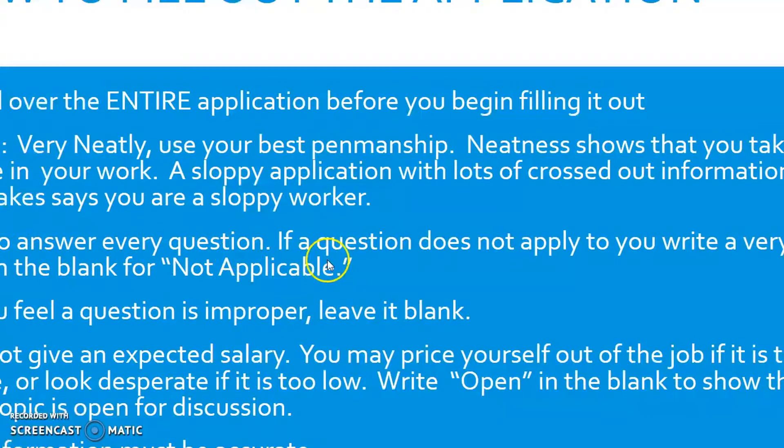Try to answer every question. If a question does not apply to you, put a neat capital N, capital A in the blank to show that the question did not apply to you. If you feel a question is improper, leave it blank. Do not give an expected salary — many applications will ask for one, but you don't want to price yourself out of the job with too high a number, or look desperate with too low a number, which might also be what you actually receive. Instead, write the word 'open' — O-P-E-N — to show the topic is open for discussion. You don't talk about salary until you are being interviewed and offered the position.